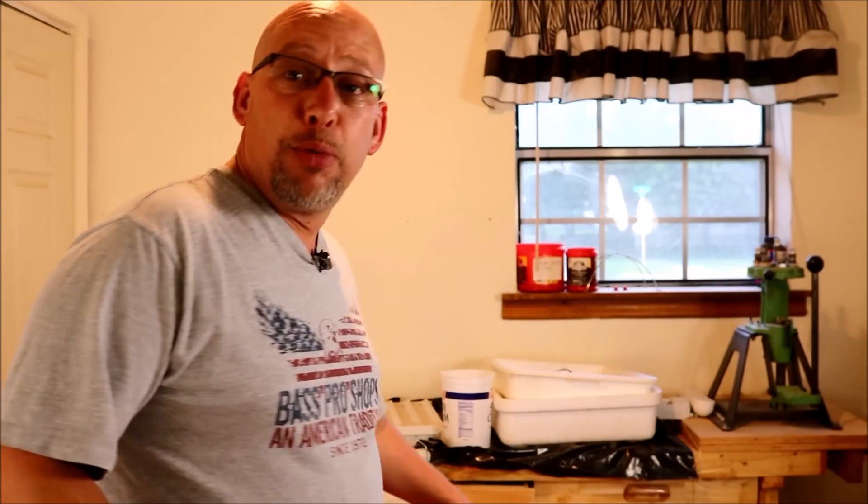Hey guys, welcome back to another slightly red-necked video. My name is Chris. If you're not familiar with this channel, I help you produce your own meat, eggs, and vegetables from your backyard, your balcony, your deck, your garage, or even a spare room in your house. Today we are in a spare room of my house because this is where I keep my brooder box.